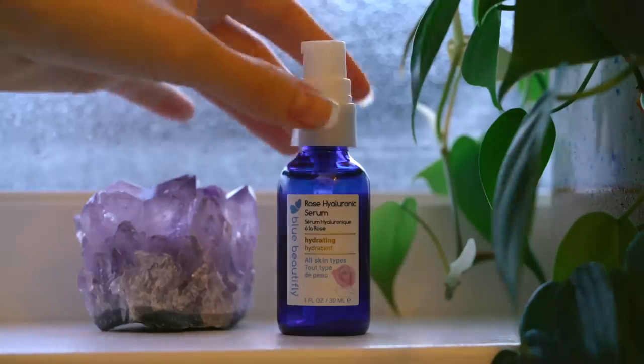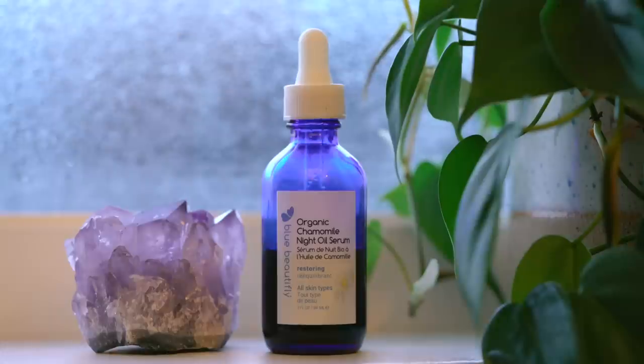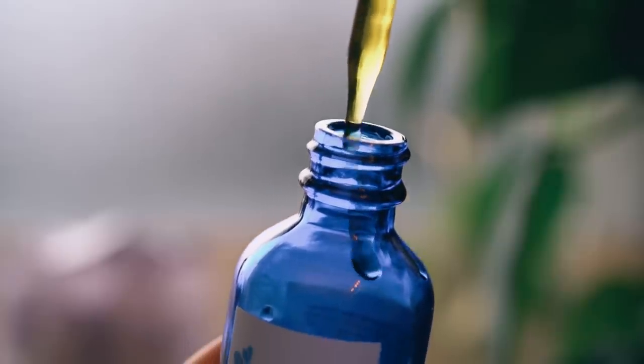Now I'm applying a pump of the Blue Beautifly Rose Hyaluronic Serum. This contains rose hyaluronic acid and marine pine bark, and I find it really hydrates and soothes my skin. Then I apply a bit of the Blue Beautifly Organic Chamomile Night Oil Serum — another one of my all-time favorite skincare products. It smells so good; I could just sit here and sniff the bottle all night.